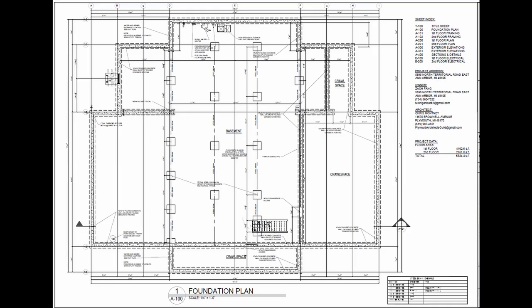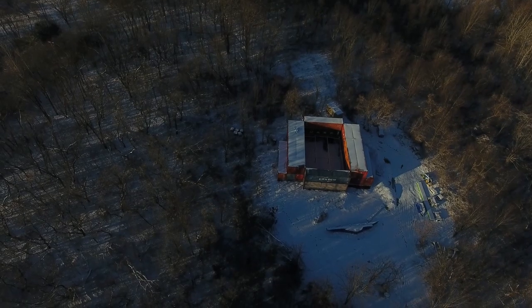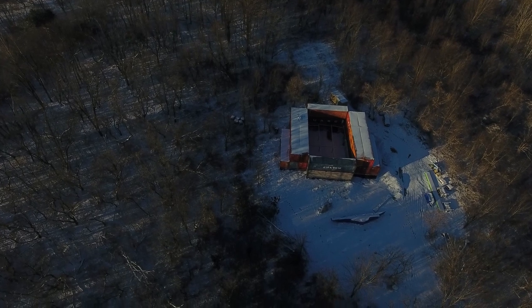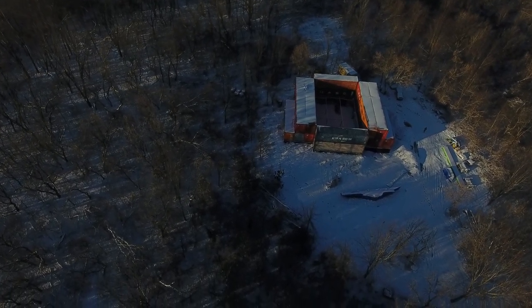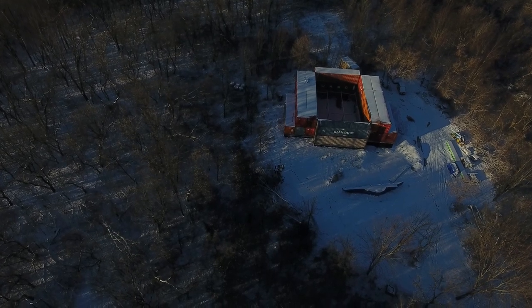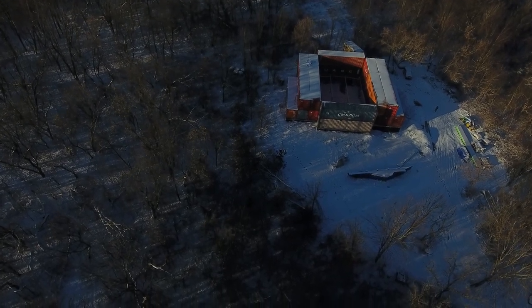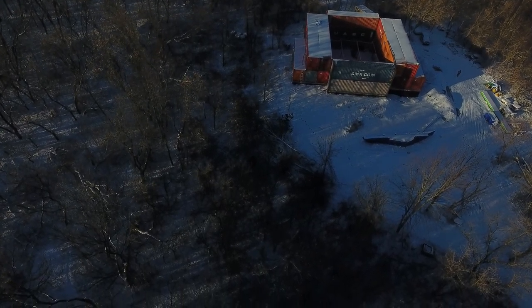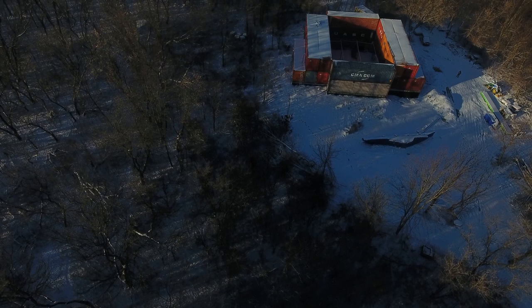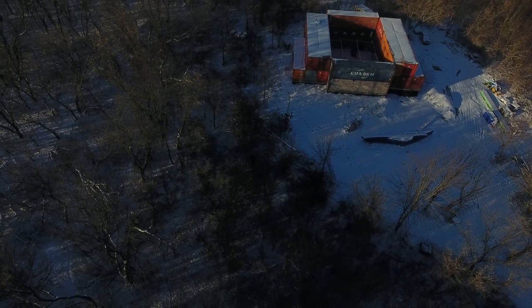Here is the foundation plan. So the container house is up by design and by plan. It is snowy and icy in the woods, but we are already working to put a roof on top to keep the ice, snow, and rain out of the structure.